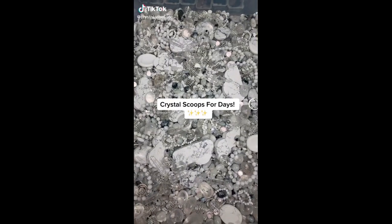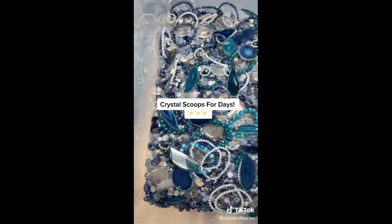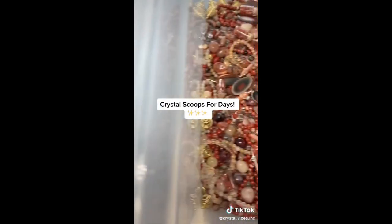The element scoop collection restock is live and so is our fairy scoop!